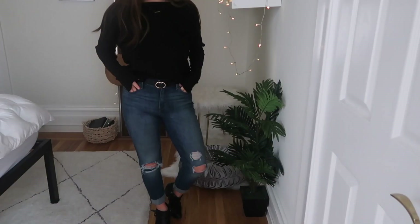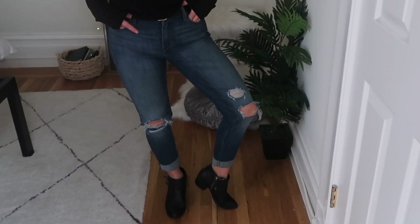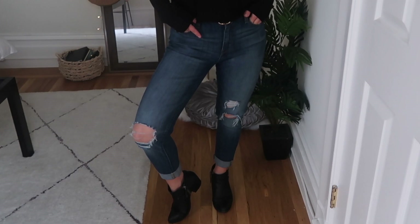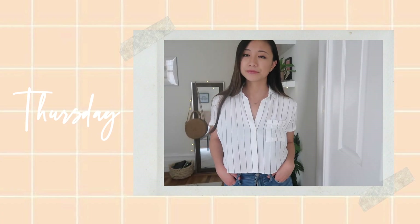My jeans I actually thrifted — they're from Levi's and I got them for $17. They originally didn't have the rips in them, so I distressed them myself and I think they look pretty great. I paired the jeans with this black belt that is very reminiscent of that infamous Gucci belt that is hundreds and hundreds of dollars. Then I tied the entire outfit together with some black booties from Steve Madden.